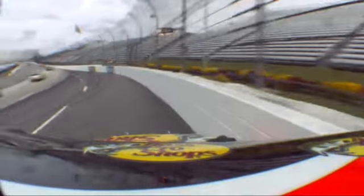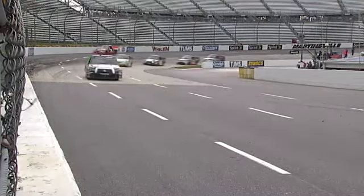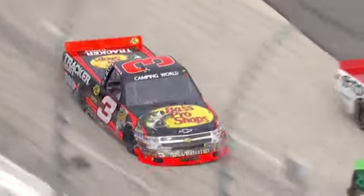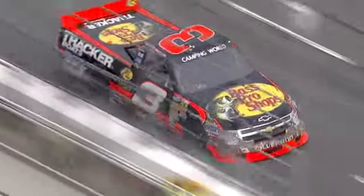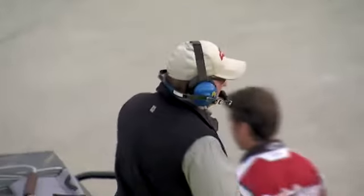Right there — you heard it go down. Ty does a nice job of getting that truck slowed down; he barely made any contact with the outside wall. This caution comes out at a perfect time for getting another set of tires. After seeing that wear on the left rear from James Buescher's truck, you had to figure everybody's tires are wearing — so 50 laps to go, perfect time to come in and get some repairs.